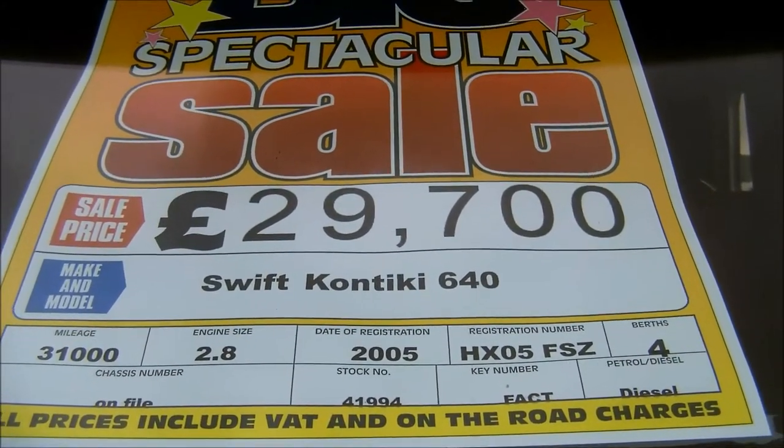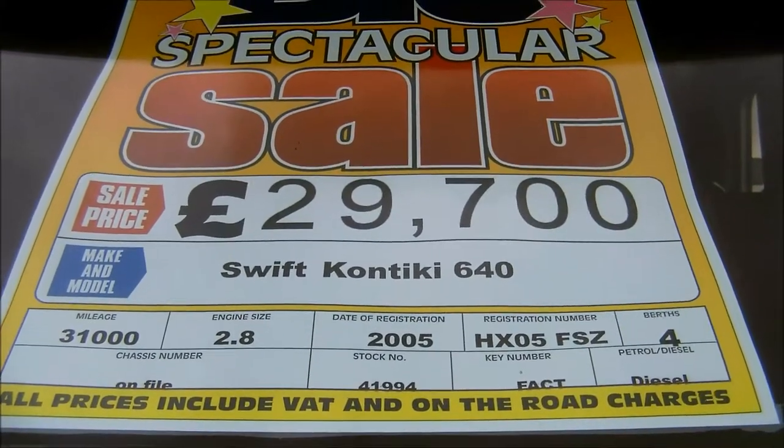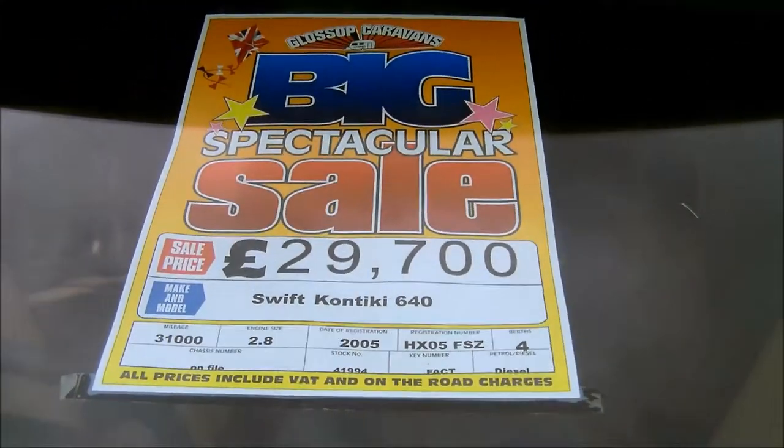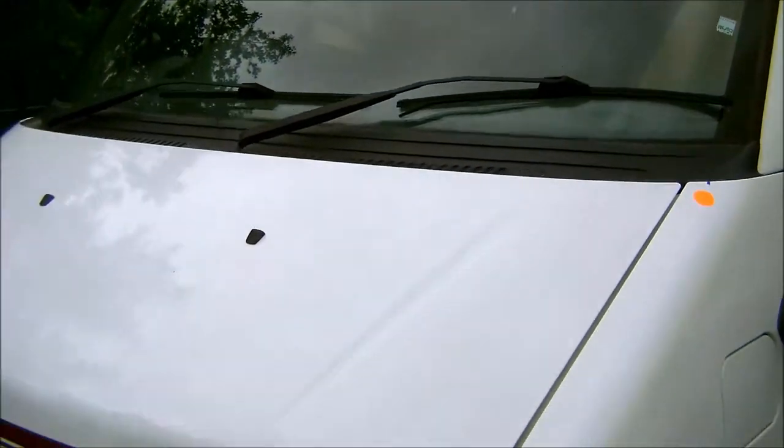We're delighted to introduce you to this 2005 Swift Contiki Model 640. With approximately 31,000 miles, this motorhome is on a Fiat 2.8 engine.